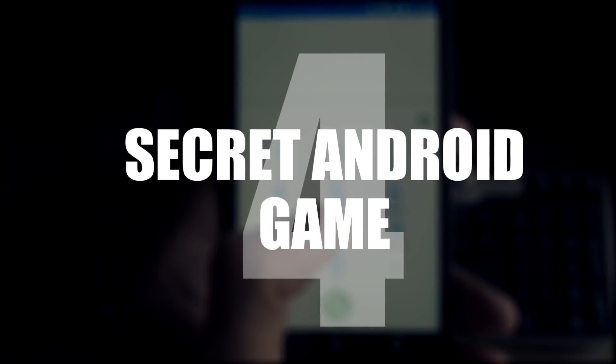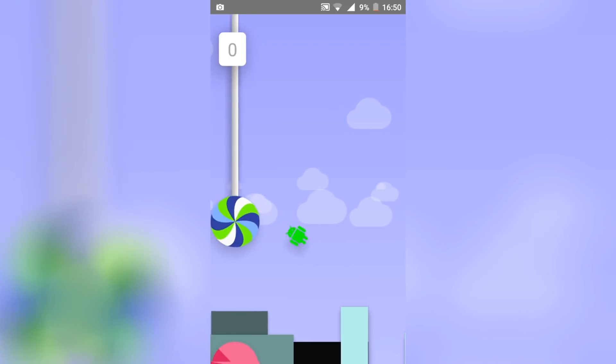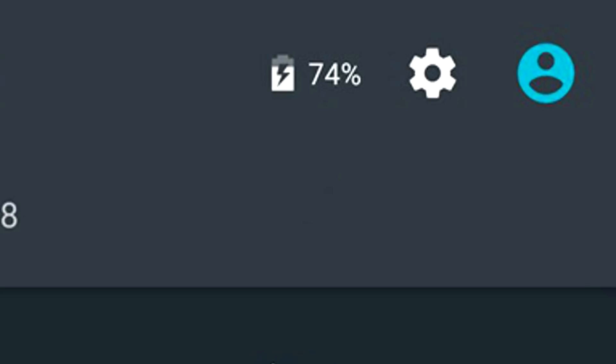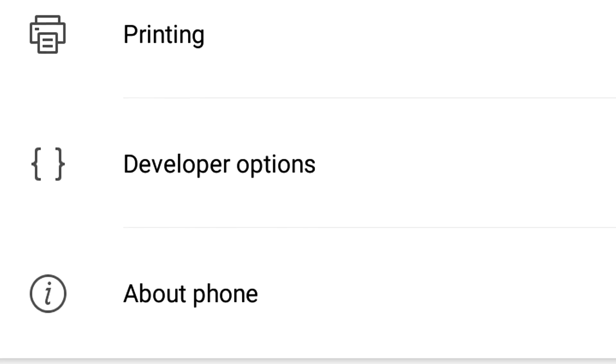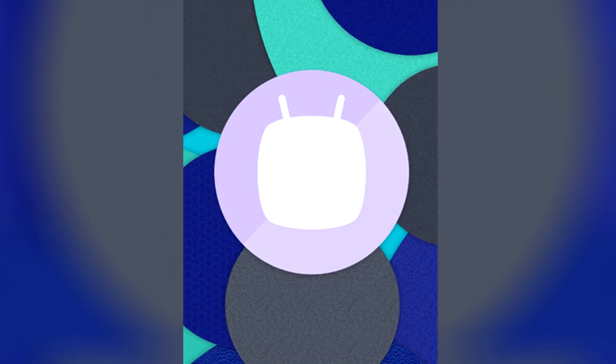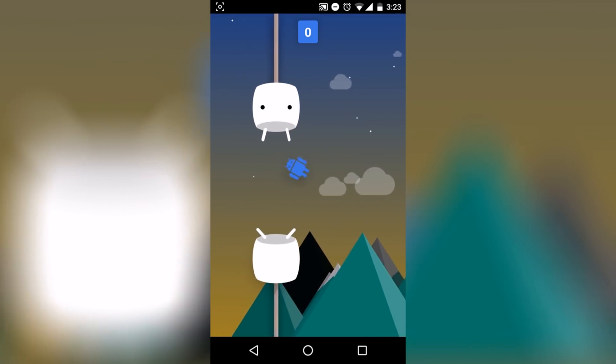Number 4: the secret Android game. Perhaps the most well-known secret feature — we've all had a little go on this impossible game. Just go to Settings, About Phone and quickly tap the Android version number 5 times. A marshmallow will appear. Tap and then hold down and the secret, insanely impossible game will appear.